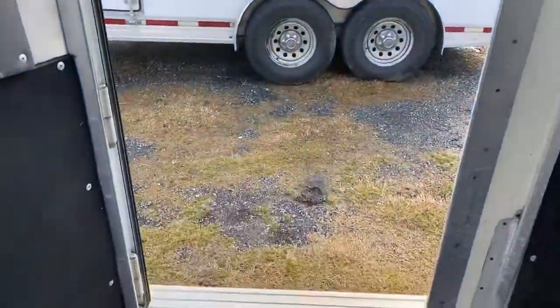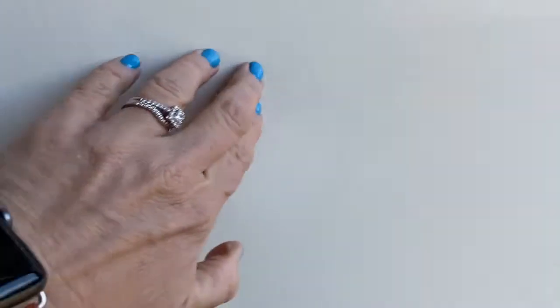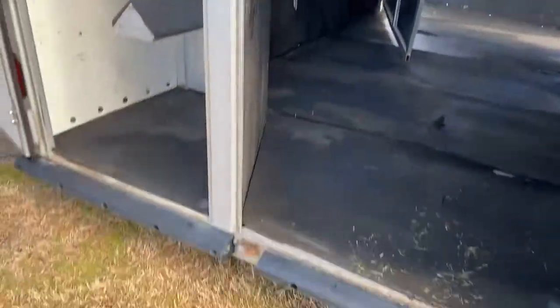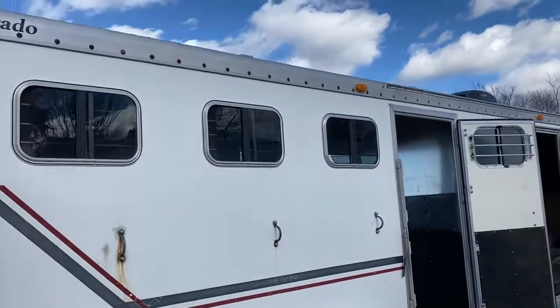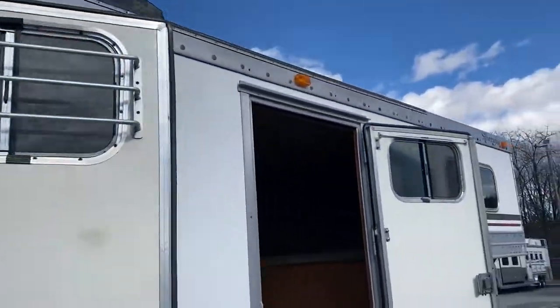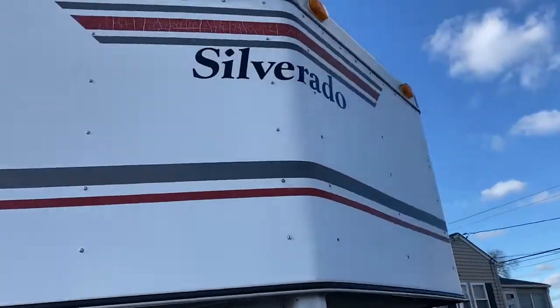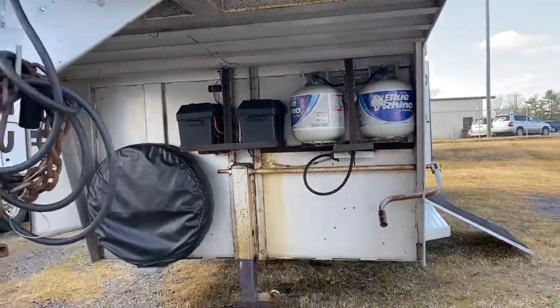As you can see it has a ramp off the front and an escape door off the back — a great place if you wanted to load things here. There is a mid-tack but there is no walk-through door. It does not have an awning. Let me go around the front and then I'll step into the living quarters.